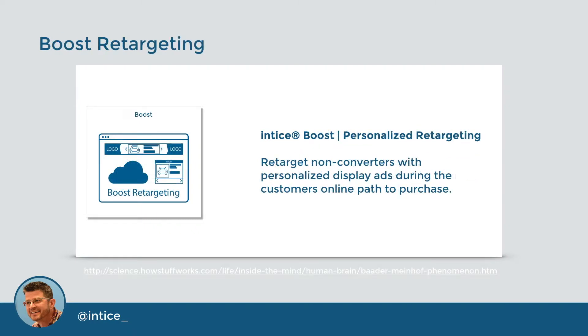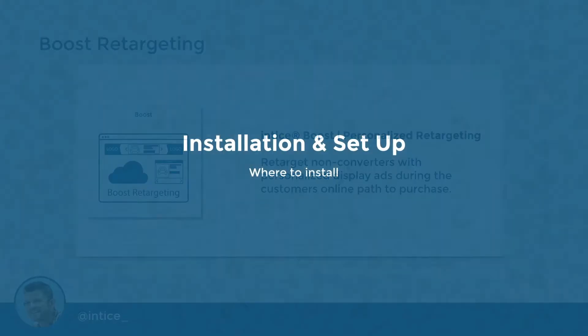As an additional conversion pathway, Entice Boost will retarget non-converted visitors with highly relevant retargeting ad units via the largest display network on the internet. Unlike standard inventory retargeting by other providers that show all inventory to all visitors — converted or not — Entice Boost retargeting ads will include only the models and exact vehicles a customer researched on your website. This makes Boost ads more effective as it taps into a phenomenon known as frequency illusion, where your brain gets excited by being interested in something new and triggers selective attention, where you notice that something new all over the place even without thinking of it.